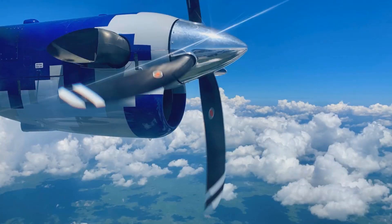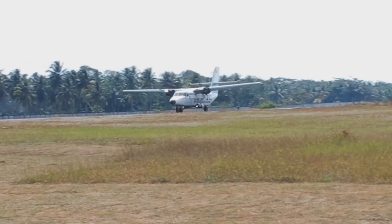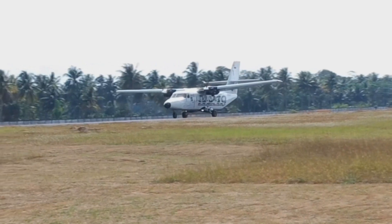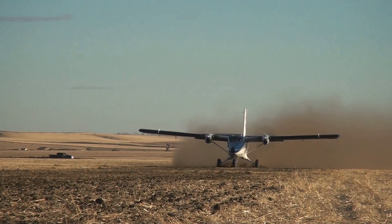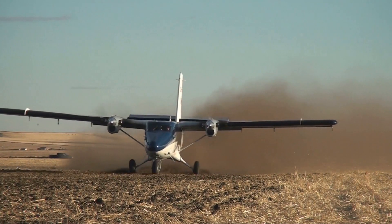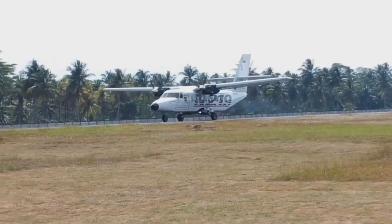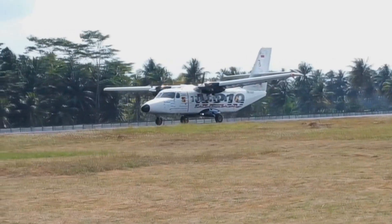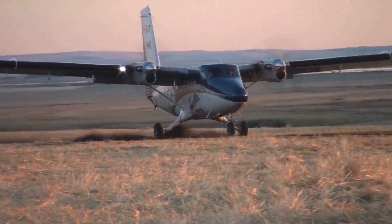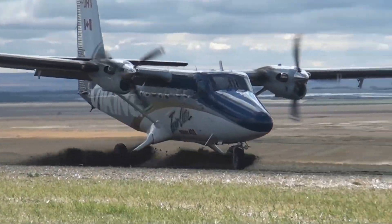Now for performance, starting with speed: the N219 has a max cruise speed of 210 knots, while the Twin Otter has a max cruise speed of 182 knots. For range, the N219 can fly as far as 828 nautical miles with maximum fuel, while the Twin Otter can fly 775 nautical miles on its standard tank — or up to 980 nautical miles with a long-range upgrade. The N219 has a service ceiling of 24,000 feet, while the Twin Otter reaches 25,000 feet.